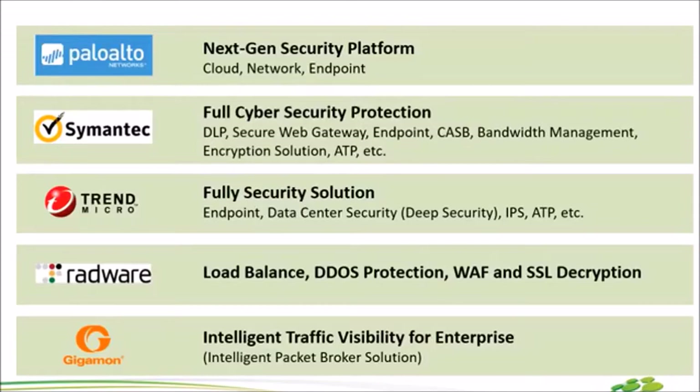ตัวที่ 3 คือ Trend Micro ก็เป็นอีกหนึ่งแบรนด์ที่เป็นที่รู้จัก เป็นอีกหนึ่ง Endpoint แล้วก็ Data Center Deep Security ที่เขาค่อนข้าง Strong สำหรับลูกค้าที่อยู่ในกลุ่มของ Factory หรือว่า Telco ต่างๆ ก็สามารถใช้งานได้ ตัวถัดไป Radware มีสาม Module หลักๆ จำง่ายๆ คือ Load Balance, DDoS